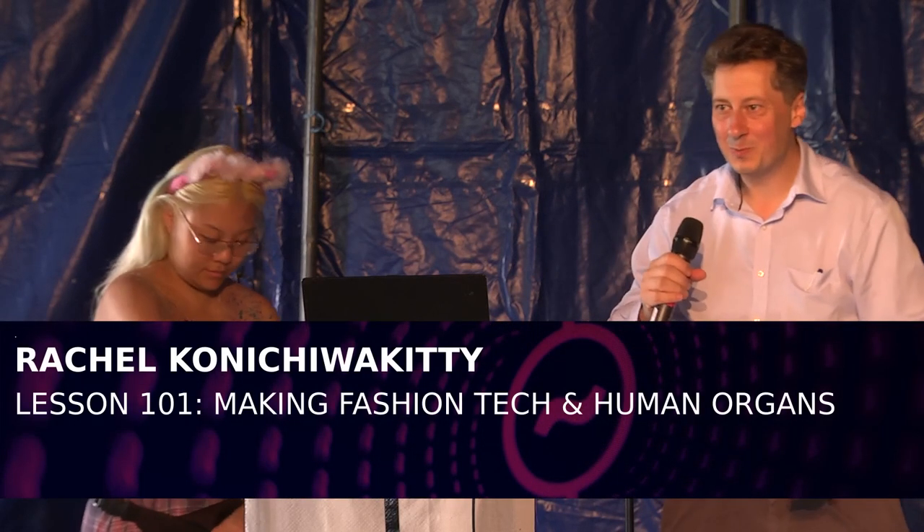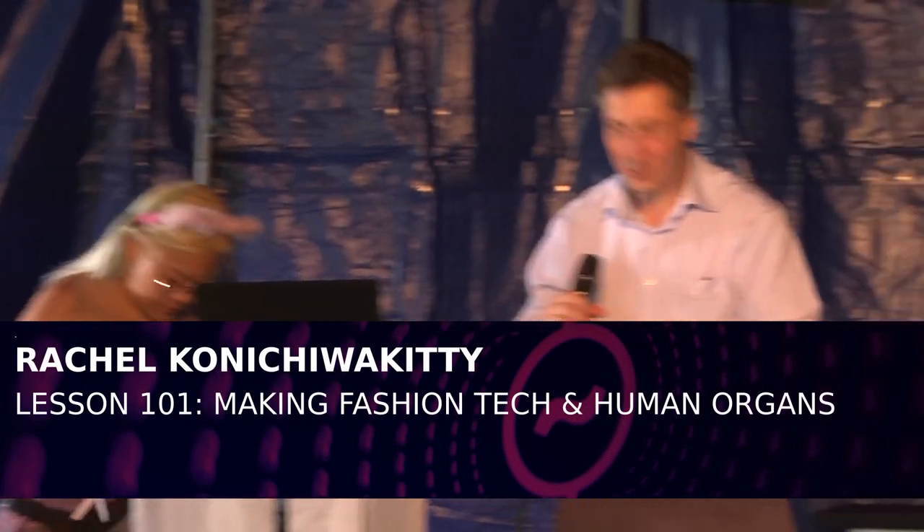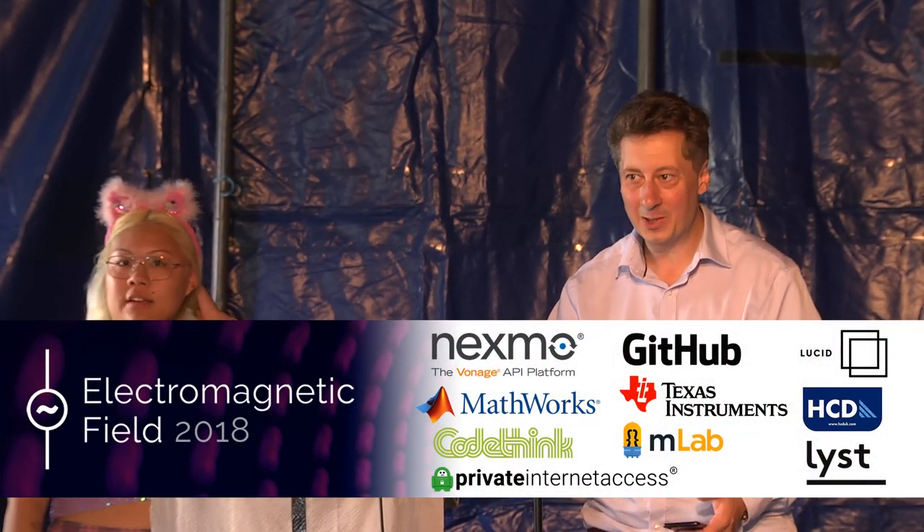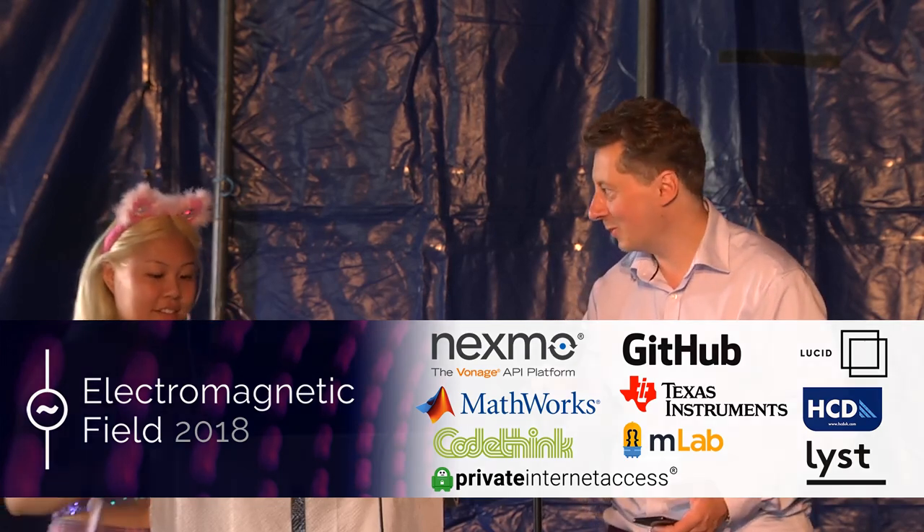Hi everyone, we're ready to start the next talk and I'm very happy to introduce Rachel, who's talking to us about making fashion, technology and human organs. I misread it the first time — I thought it was making it out of human organs, but it's not. So over to you Rachel, thank you.